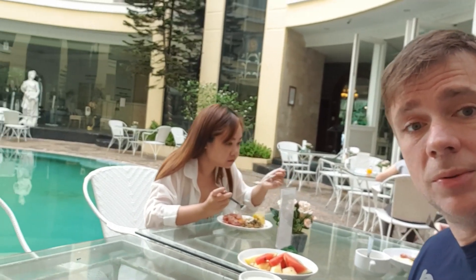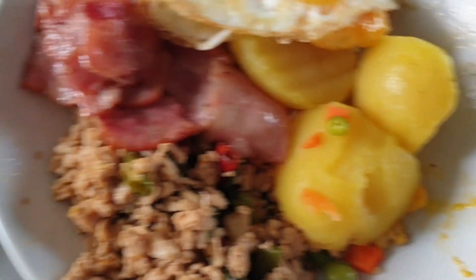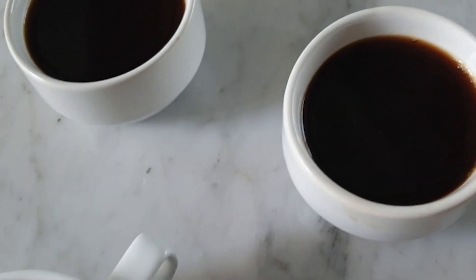There we go then guys — breakfast today by the pool! Here's the next plate: we've got some capicola bacon, a bit of egg and potato, another bit of muesli, and two coffees. A few hours have passed now — we had breakfast and that wasn't that great. Done a little bit of work and now we're just by the swimming pool.